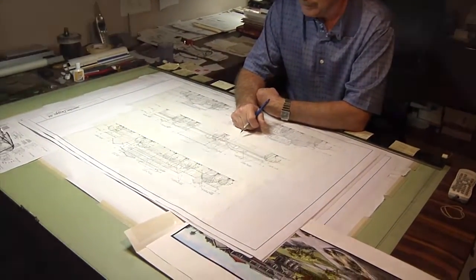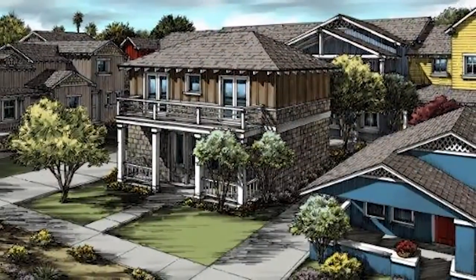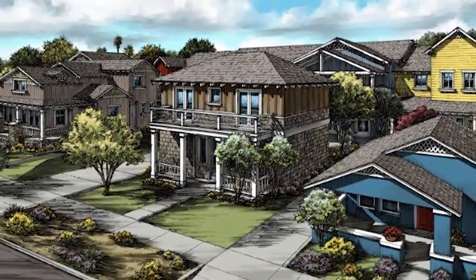After doing a careful study and going through a number of designs, they settled on one that would blend in perfectly with the existing neighborhood structures.